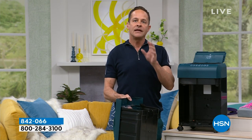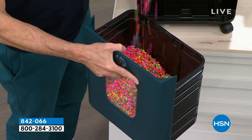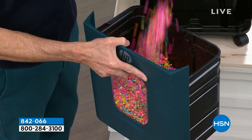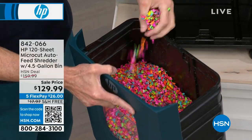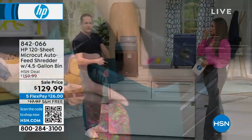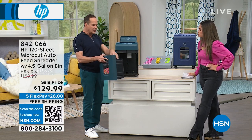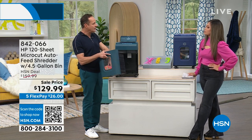This is called a micro-cut shredder — that's really important. It cuts and shreds very finely, almost like confetti. If you have a strip shredder or even a cross-cut shredder, thieves can still piece your information back together. This cuts so fine and so cleanly that no one could ever do anything with it.